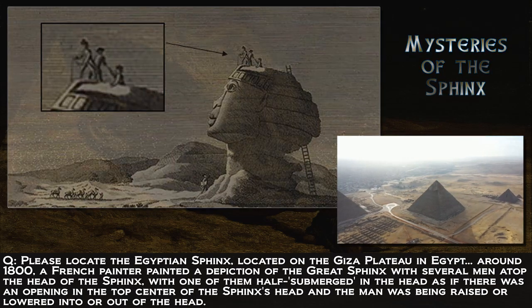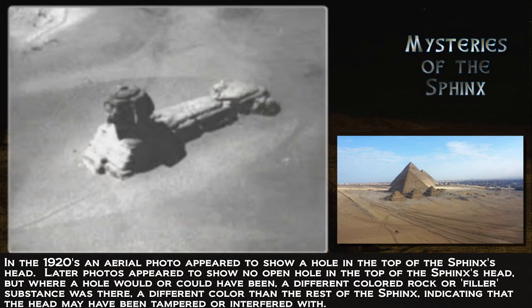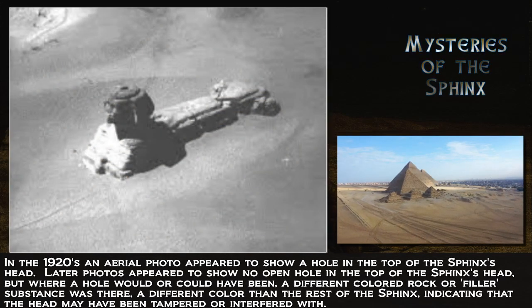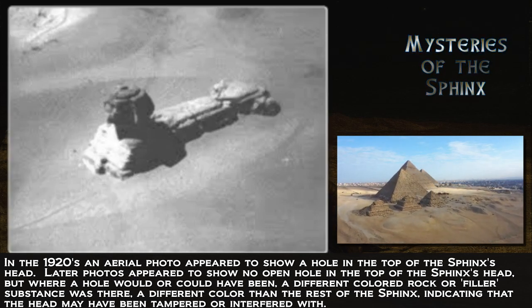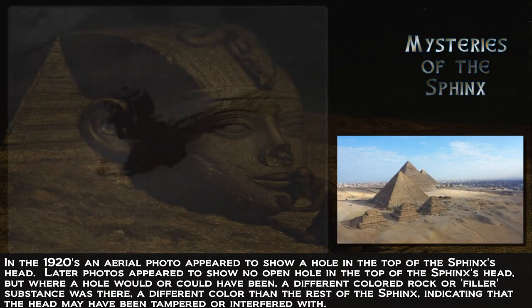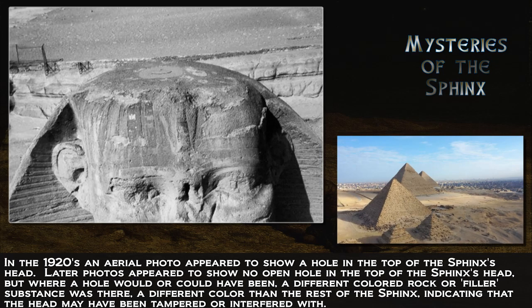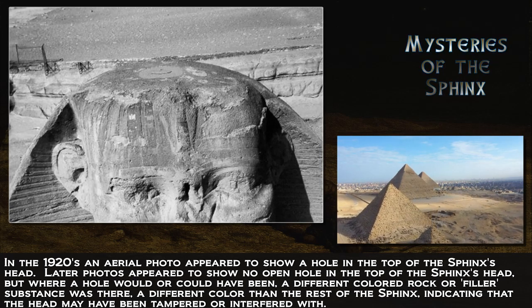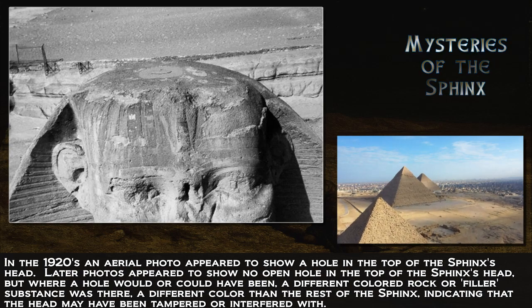In the 1920s, an aerial photo appeared to show a hole in the top of the Sphinx's head. Later photos appeared to show no open hole, but where a hole would or could have been, a different colored rock or filler substance was there, indicating that the head of the Sphinx may have been tampered or interfered with.